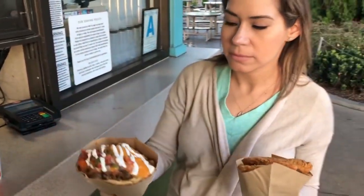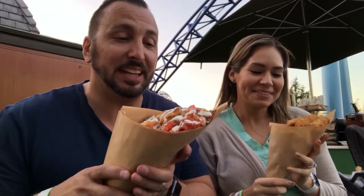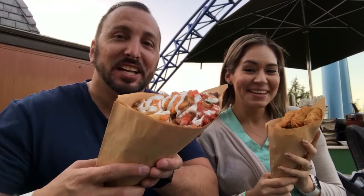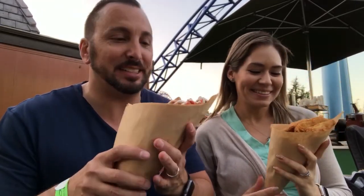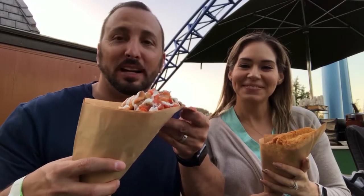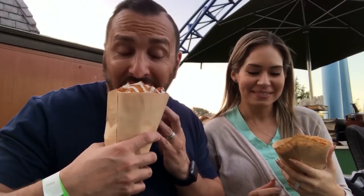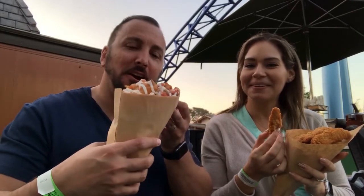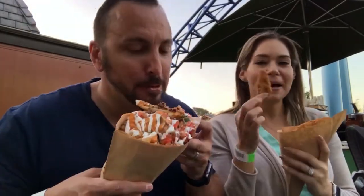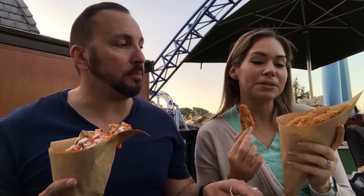We came to Fry Cones — it's part of the all-day dining and look at this thing! This is actually our first time at this place; we're testing it out. I asked for the chicken tenders fries and I'm just going to use my hands to eat it. It's actually good!